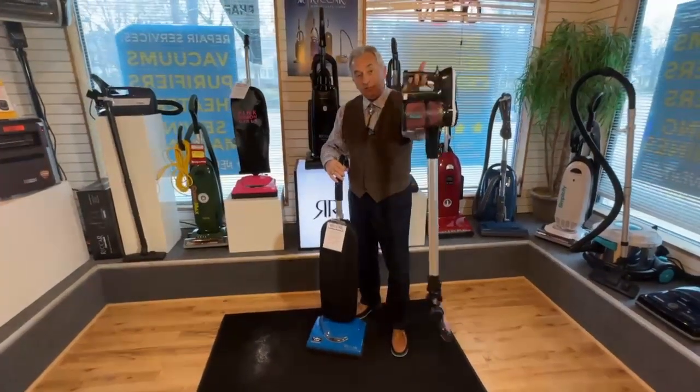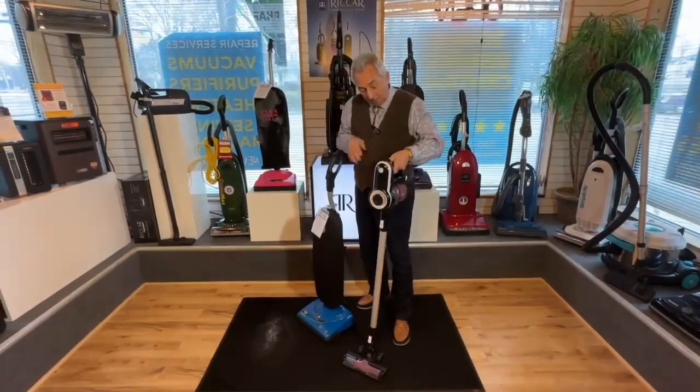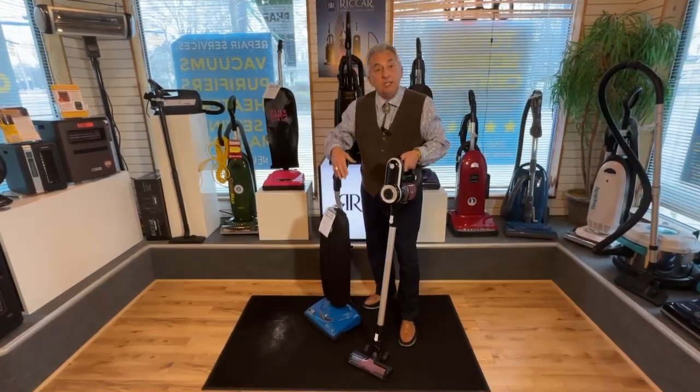That's right, it's not one of these little stick jobs. The problem with these stick jobs is they leak a lot of stuff back in there because they have these ridiculous bagless systems. They also lose power very, very quickly and they never deep clean.